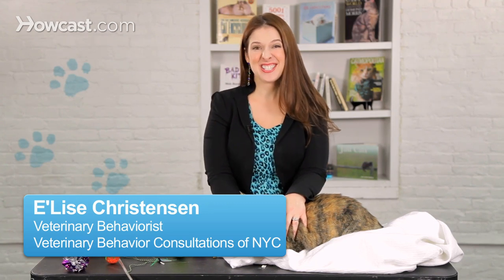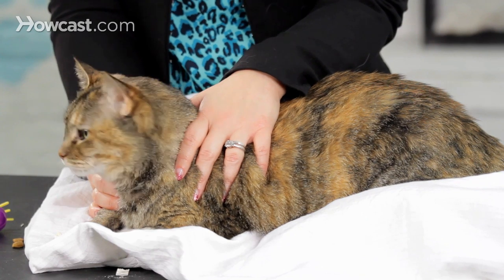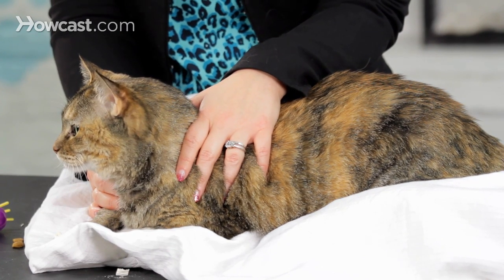Many people have questions about how to litter box train their cat. The great news is that cats usually come litter box trained, as long as you don't already have a troublemaker. However, if you're just bringing a new cat into your home, it's always a good idea to assume the worst and hope for the best.